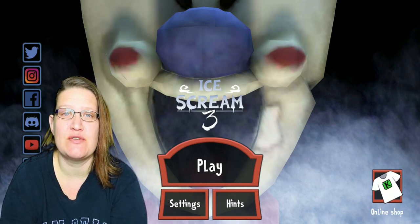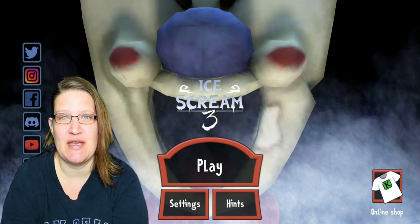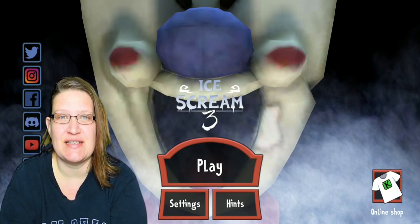And if you want to see more videos like this please consider subscribing. Thank you guys so much and I'll see you next time.